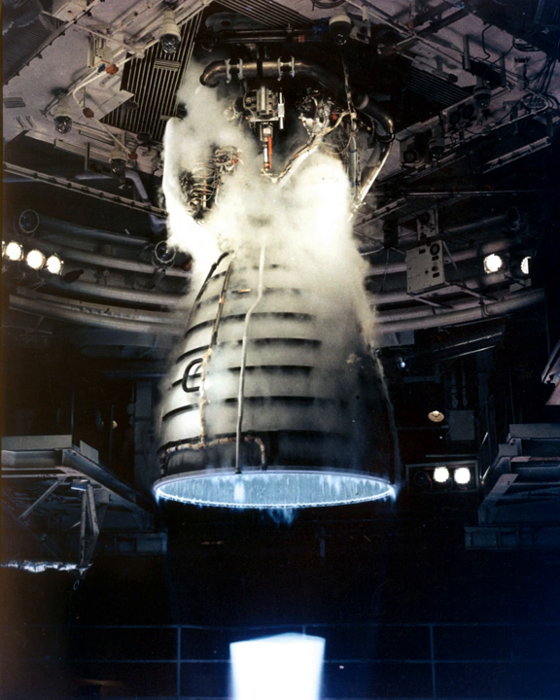Although the RS-25 can trace its heritage back to the 1960s, concerted development of the engine began in the 1970s, with the first flight, STS-1, occurring on April 12, 1981.